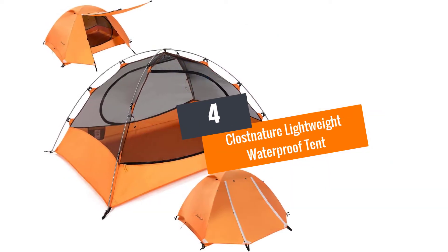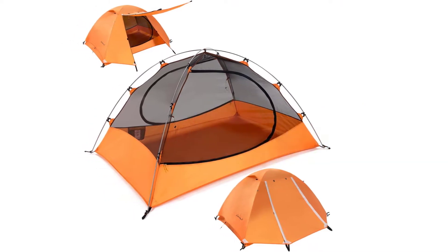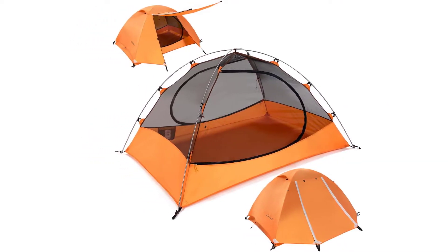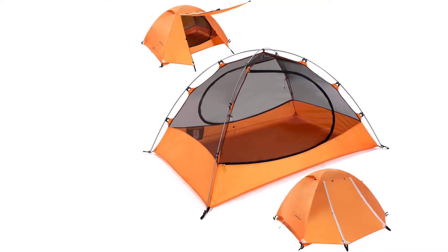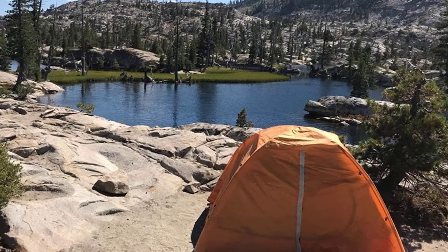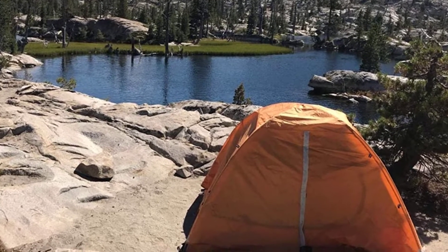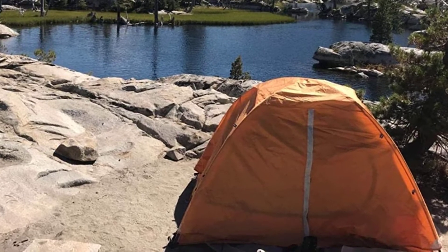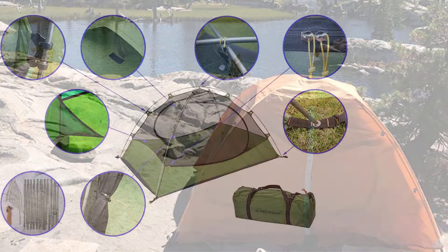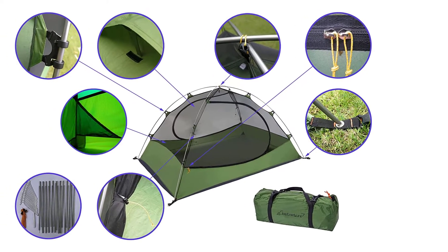At number 4: the Klossnature Lightweight Waterproof Tent. This waterproof tent comes with 2D-shaped doors and a pair of vestibules, so you can easily come in and get out in two ways. The 210T Polyester Rainfly keeps your tent dry and free of rain and UV rays. This tent comes with a weatherproof coating, and with the help of sealed seams, the shelter does not let water damage the interior space.